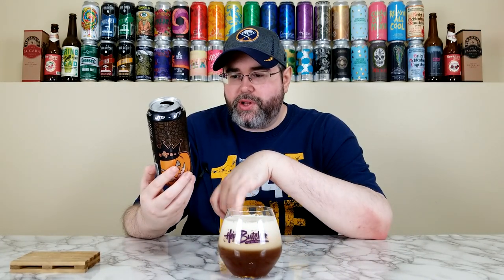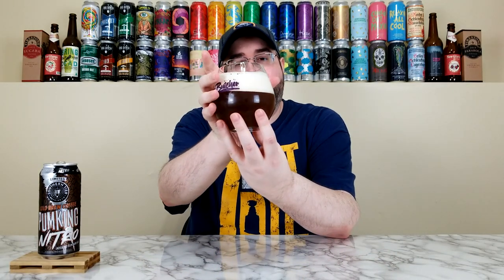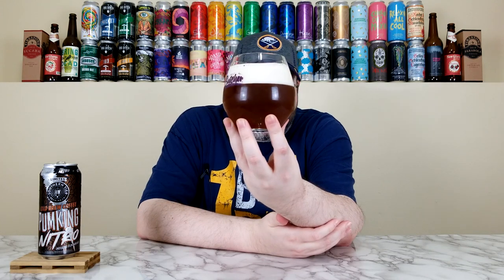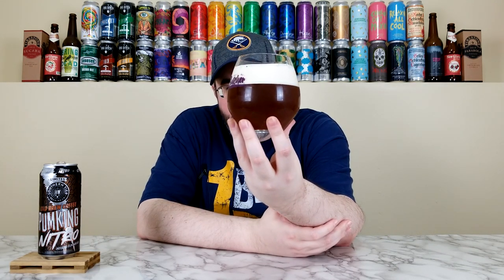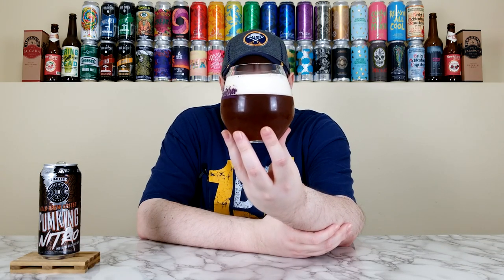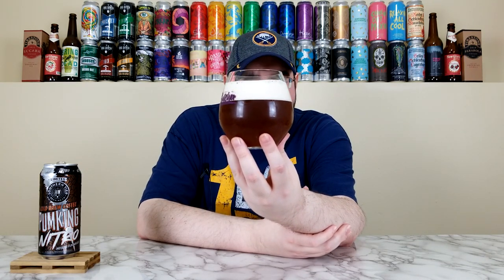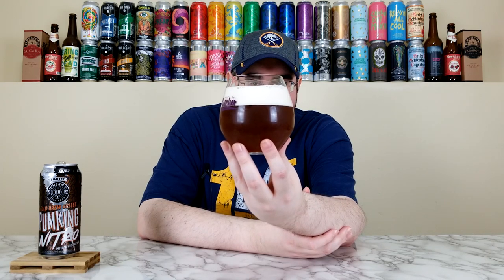Beautiful — that's going to take a while to cascade. Cool to see them release a nitro version. That looks beautiful — it has this dirty, murky, almost slightly turbid, dirty brown color to it, a little different than most pumpkin beers, but that's kind of how cold press coffee looks. It has a two to two-and-a-half finger super compact, super creamy head — a Guinness-looking head, a Left Hand Milk Stout Nitro-looking head. Just a classic nitro head.